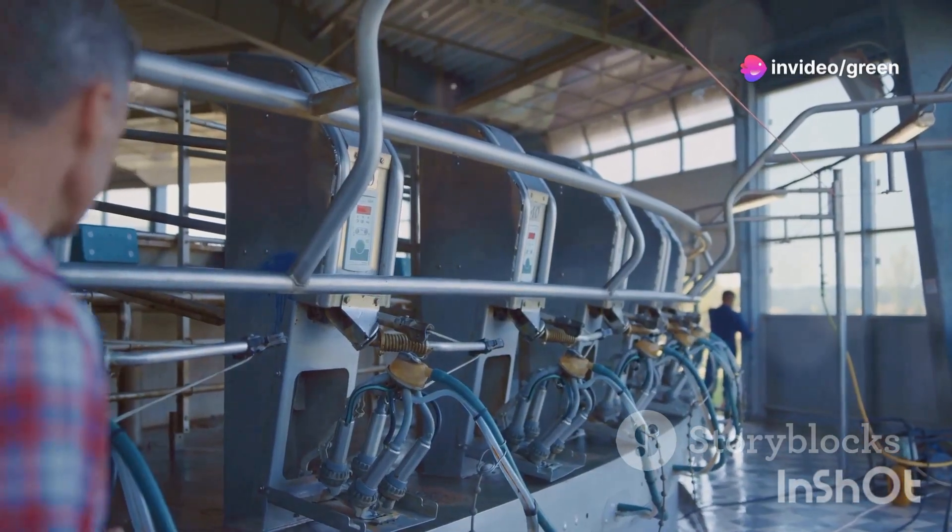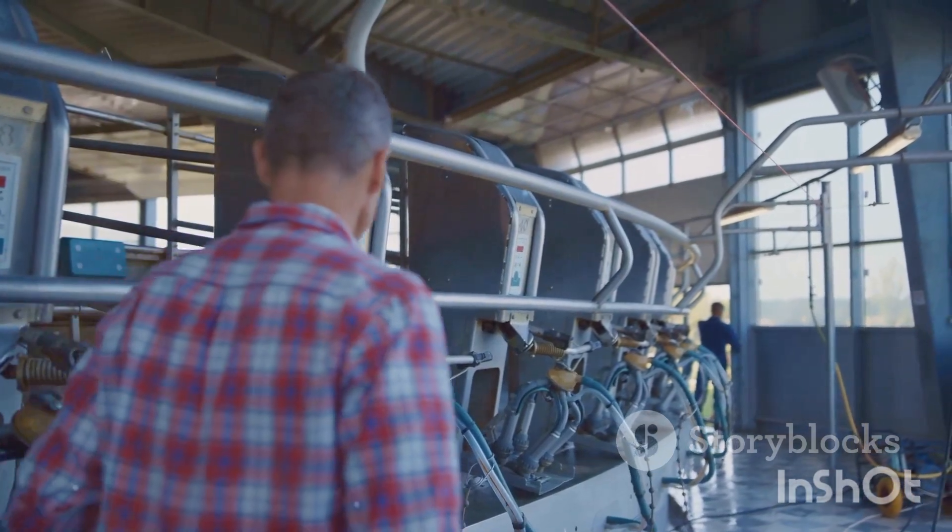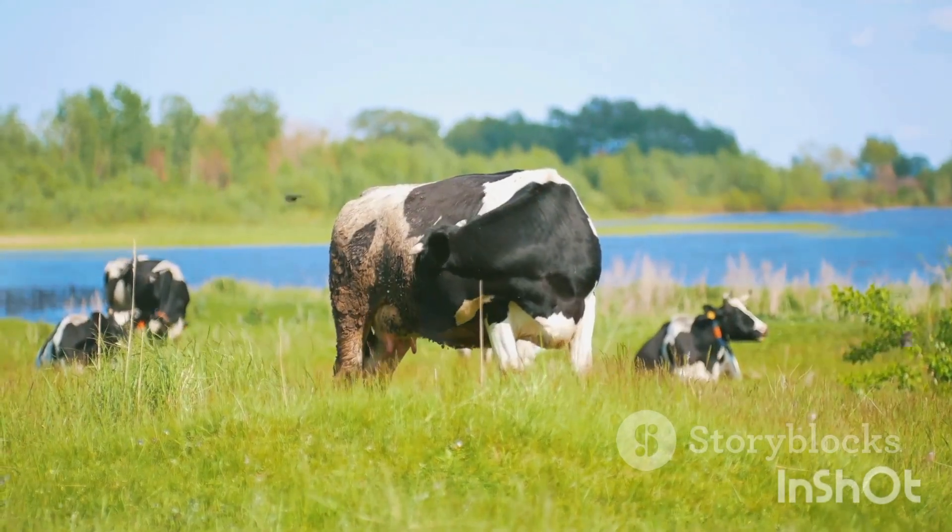By optimizing the cow's diets, farmers can produce more milk with the same number of animals, reducing the overall environmental footprint.